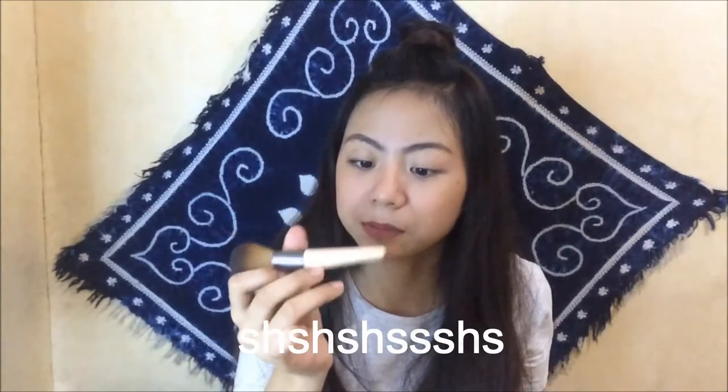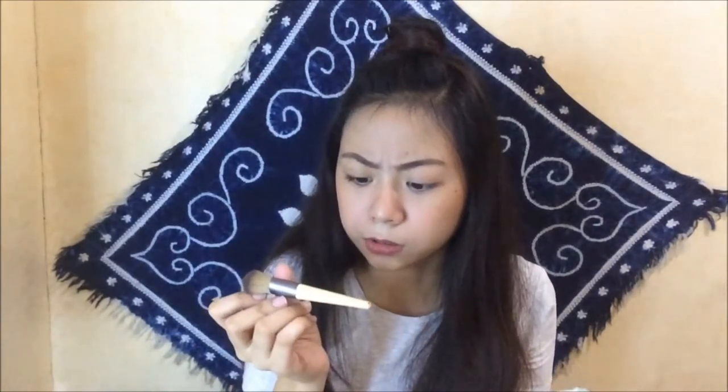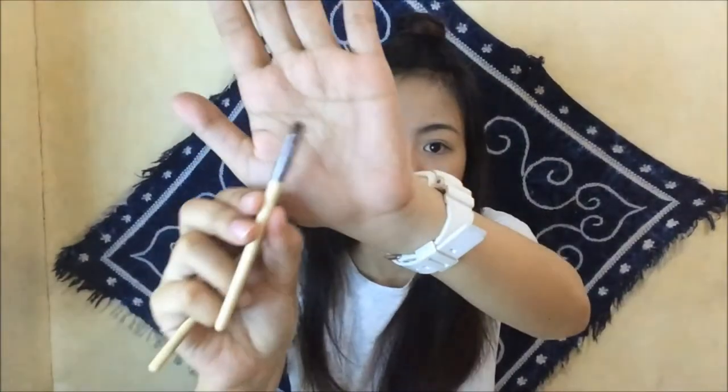Next is my brush holder — this one is from EcoTool, from their brush set. Inside I have a powder brush, a small complexion blending brush that I use sometimes for blush, though usually I just use the powder brush since I don't bring blush separately — the cushion already acts as my blush. I also have a spoolie for my eyebrows, an eye blending brush, and an angle brush.